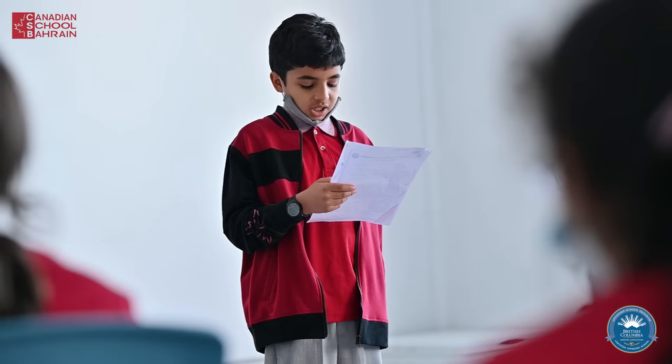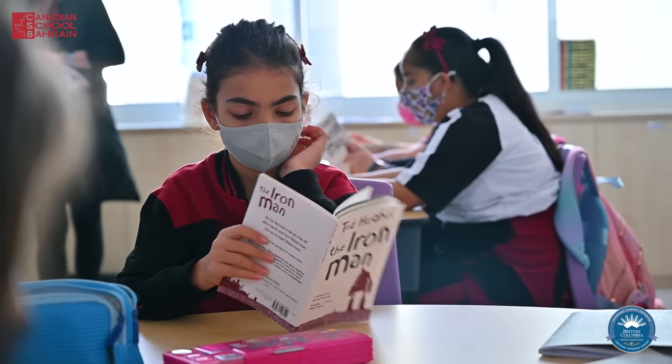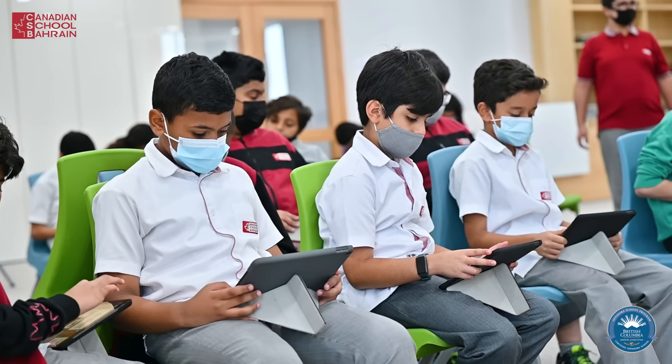In addition to our diploma, we get a personal education number known as a PEN number, which means we are registered in a British Columbia-Canada school. We are excited to welcome you students to the CSB family for the upcoming academic year 2022-2023.